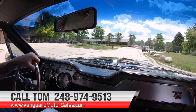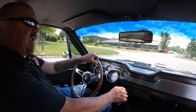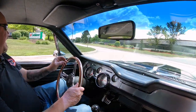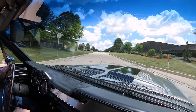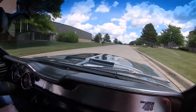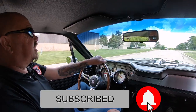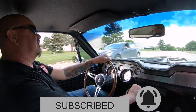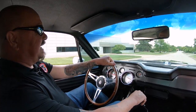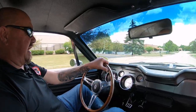We can also help you out with financing, so don't hesitate to call Tom. He can do all the paperwork on the phone for you, or you can fill out an app online at VanguardMotorSales.com. Just go right to our website. Also make sure that you subscribe to our YouTube channel so that you can see all the cool videos we do every day. Subscribe to the channel and hit the little bell button so you get a notification every time we get a cool car in.